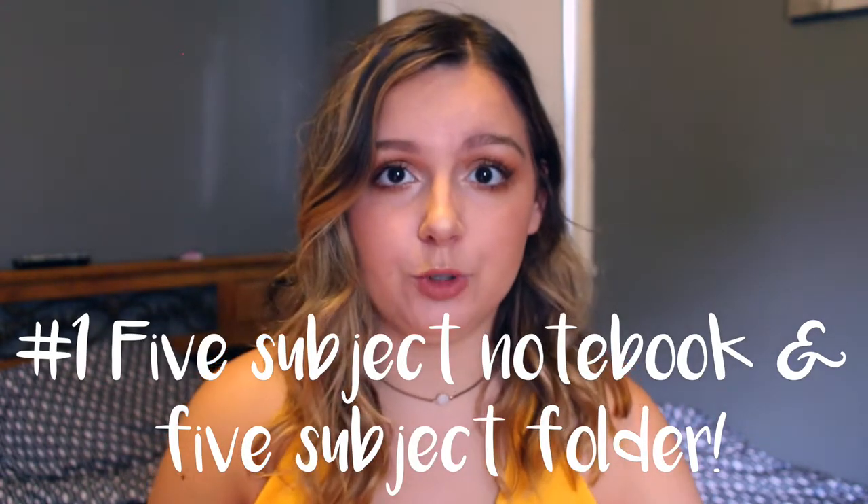For college, I 100% recommend getting a five-subject notebook and a five-subject folder. Not every single professor is going to be okay with laptops — I've had professors that said notebook only. There are also days where they'll say no laptops today, and if you want to take notes you're going to need paper. The easiest thing is to have it all in one notebook but separated by subject, so you don't have to think about which notebook to bring. Just keep it in your backpack with your laptop and you're set.